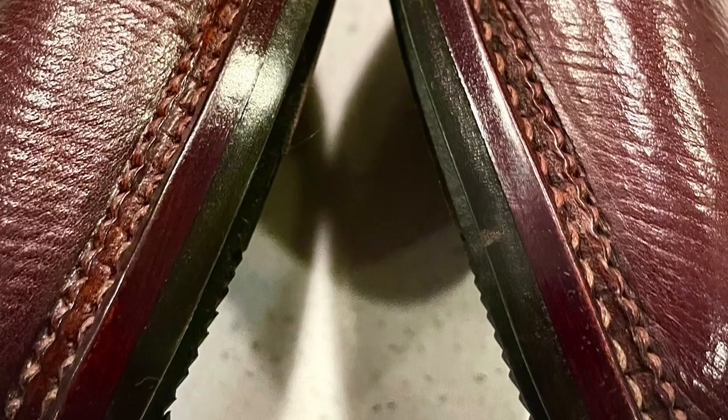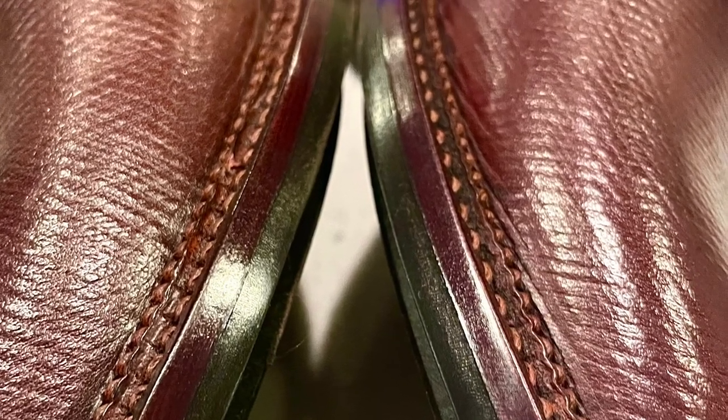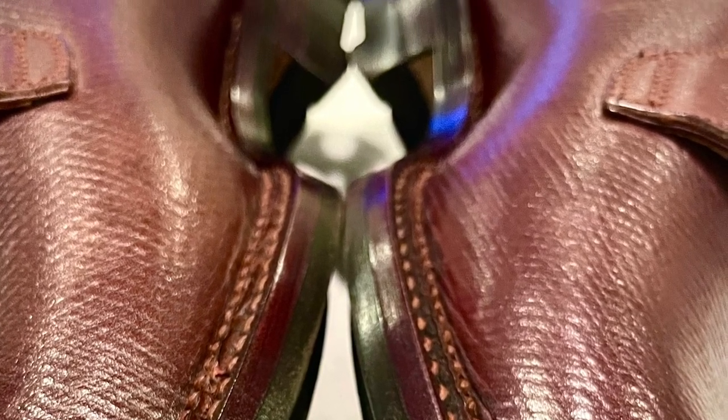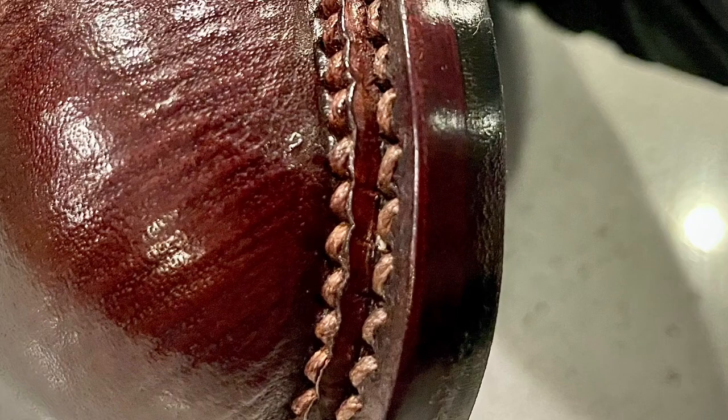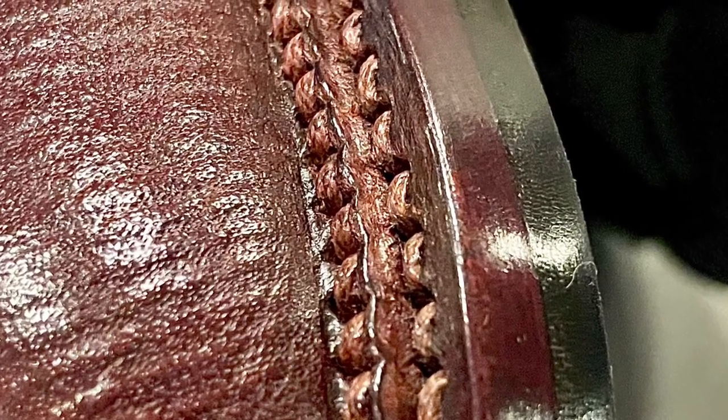Here, you see some of the details of the Stairschuen welt, which is Midas' version of the Veldschuen welt, with some more ornamental details, which, as we pull into the details here, you see how elegantly this was done. Also seen here is the beautiful, high-shine edge dressing that complements that welt and the hatch grain.